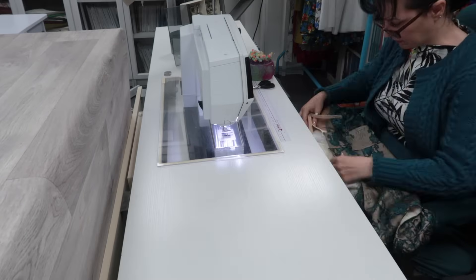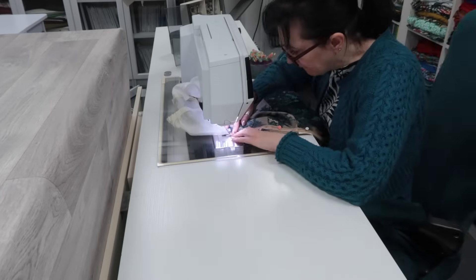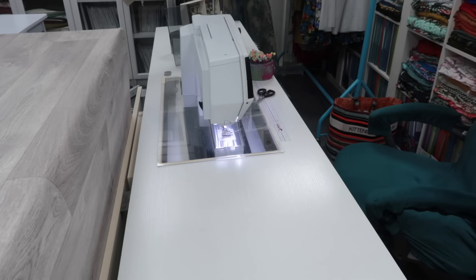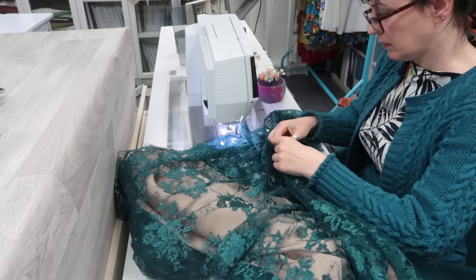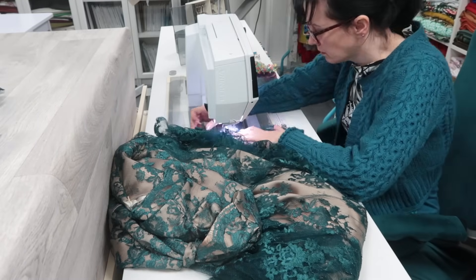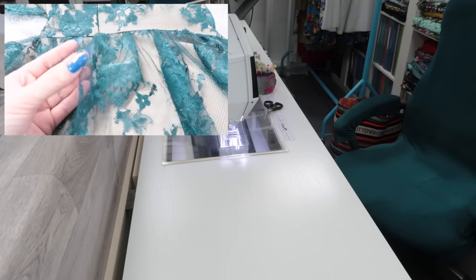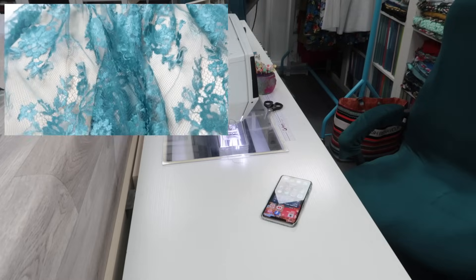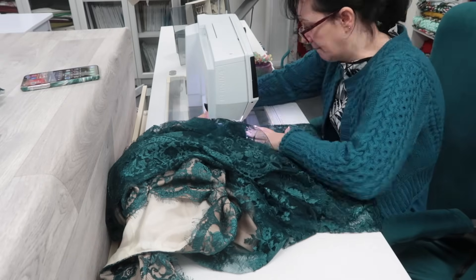I was really worried about how the invisible zip would go into the lace and underlay, but it went incredibly well with no problems at all. After a quick try-on I was happy with how the dress looked and didn't need any alterations, so I sewed up the side seam below the zip. Then I french seamed the rest of the lace overlay together, leaving about four or five inches free at the top. You really can't see the unfinished gap in the twirls so I left it.